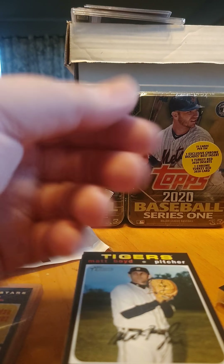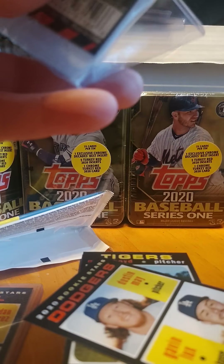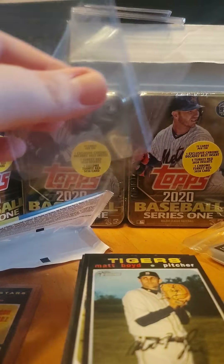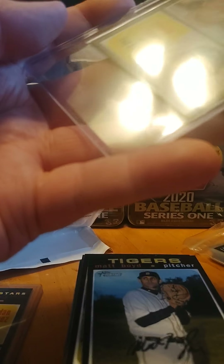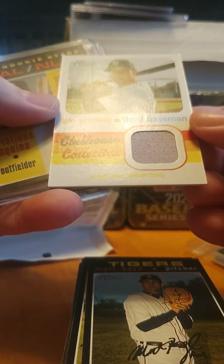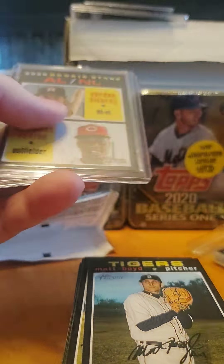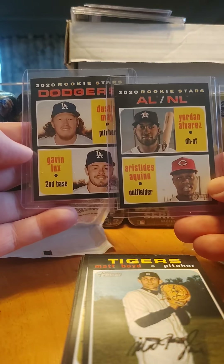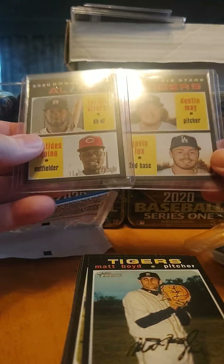So not too bad of a box — nothing special, nothing huge. Tattoos and some good rookies. I think I can get my money back out of it if I play it smart and wait a few months till these guys take off. Gavin Lux I think is going to be a star, Dustin May was already proven — he was pretty good last year on his short stint. Couple big hits here, got a game used jersey. He started playing at the end of last year, rookie last year. Three — I should say four of the six big names coming out this year.